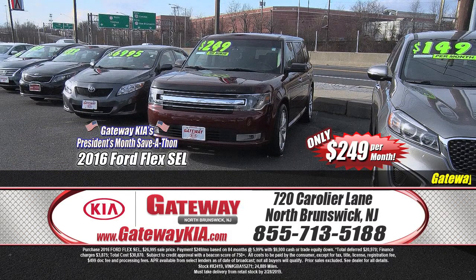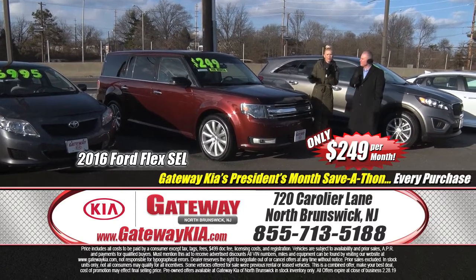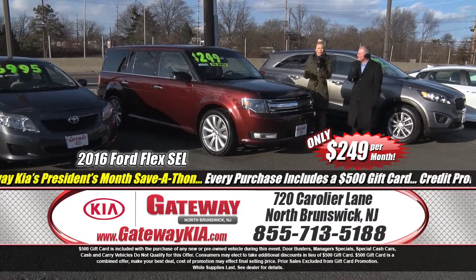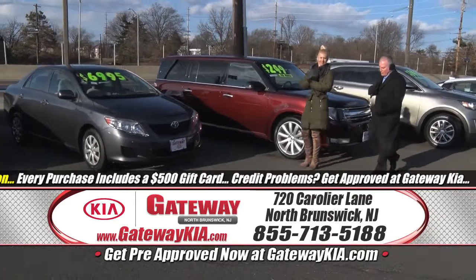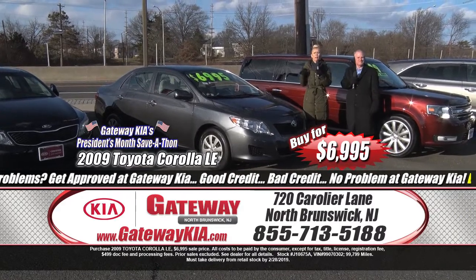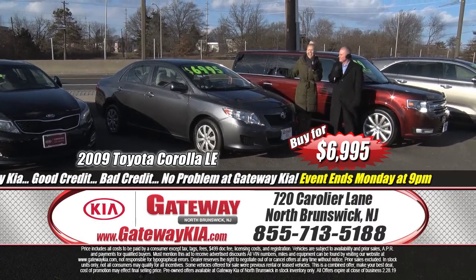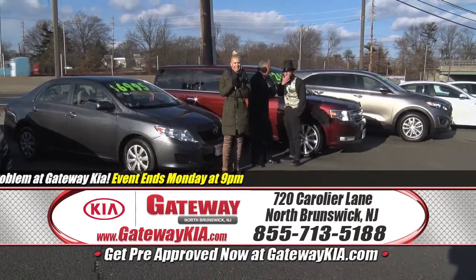We have a great selection of pre-owned automobiles. Look at this one — 2016 Ford Flex SEL, fully loaded, cruise control, remote keyless entry, all-wheel drive, 18-inch alloy wheels, satellite radio, fog lights, great buy at $249 a month. Don't forget that $500 gift card is included. At Gateway Kia North Brunswick, 720 Caroleo Lane, the prices and savings are absolutely insane. And here's a manager special — less than $7,000 for a 2009 Toyota Corolla, automatic, air conditioning, power windows, power locks, cruise control, great miles per gallon. At $6,995, it won't last — 24 business hours, all day Saturday and all day Monday.